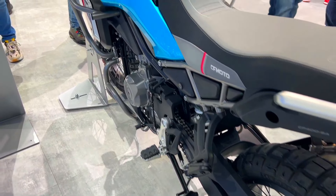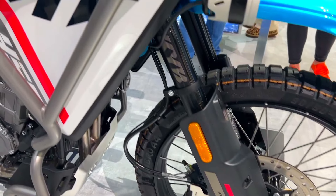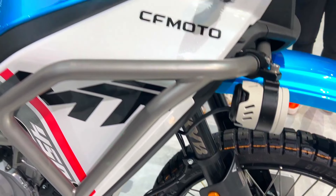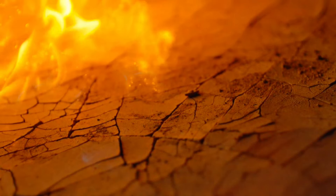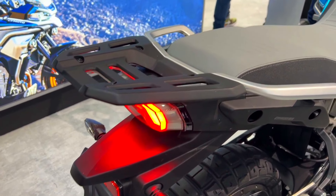Availability: the CF Moto 450 MT is a new model for 2024, so specific details on availability may vary depending on your location. For the latest information on pricing and dealerships near you, it's best to consult the CF Moto website or authorized dealers.